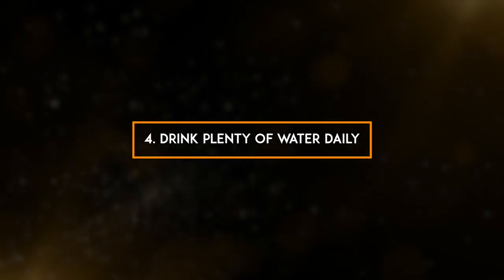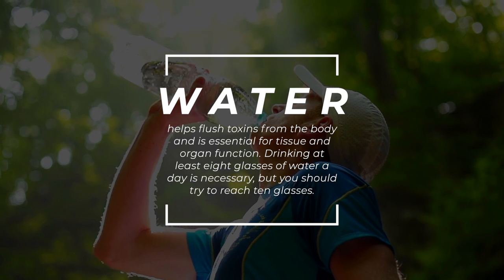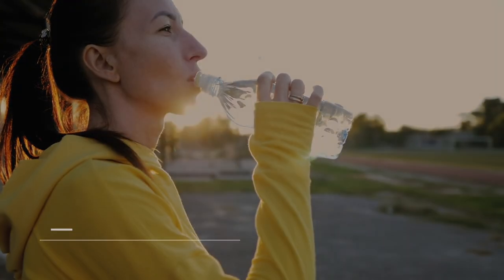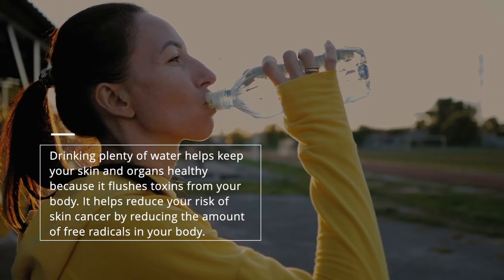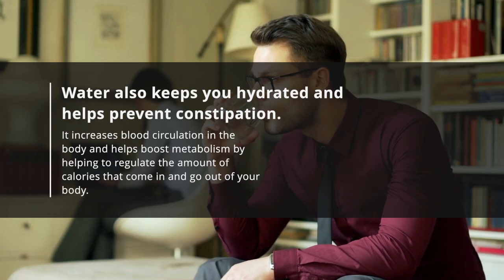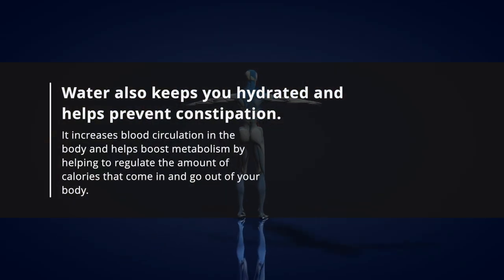4. Drink plenty of water daily. Water helps flush toxins from the body and is essential for tissue and organ function. Drinking at least 8 glasses of water a day is necessary, but you should try to reach 10 glasses. Drinking plenty of water helps keep your skin and organs healthy, helps reduce your risk of skin cancer by reducing free radicals, keeps you hydrated, helps prevent constipation, increases blood circulation, and helps boost metabolism.